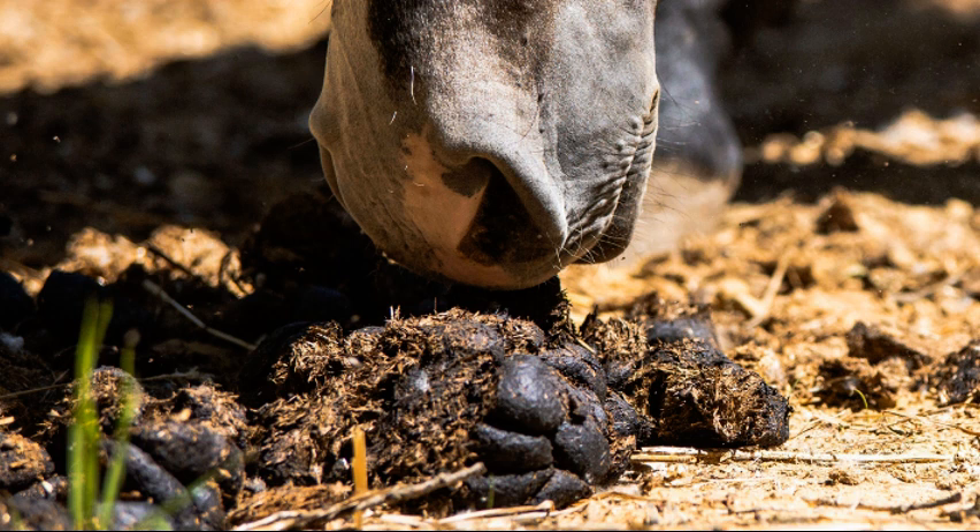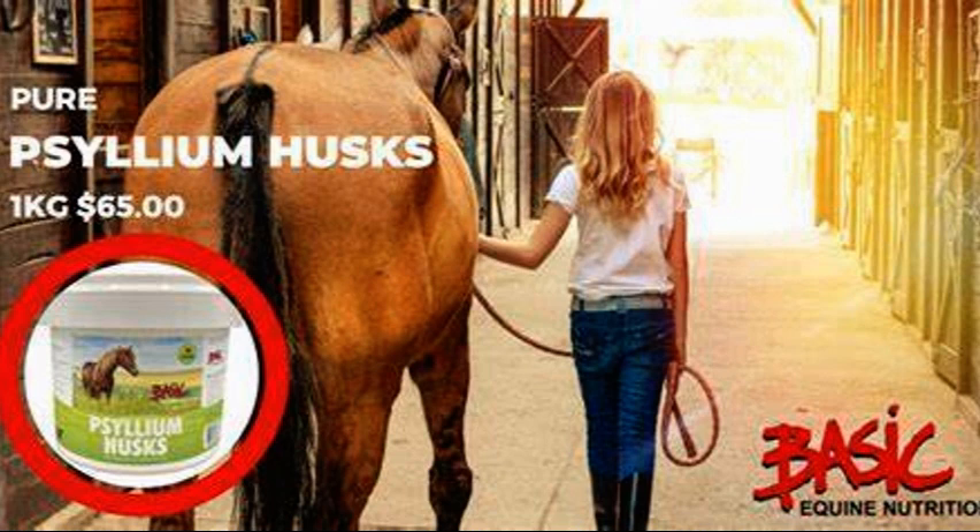So what is fecal water syndrome? It refers to a condition where horses pass water separately from their solid manure. That's a problem that not only affects the cleanliness of your horse, but it can also lead to some discomfort and potential skin issues on the hindquarters. I would wash their backsides with warm water every day and put a barrier on there to hope that the water wouldn't just sit on the skin and burn it.